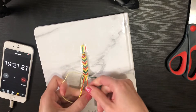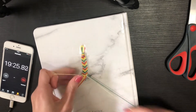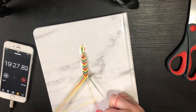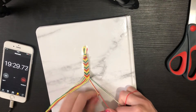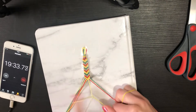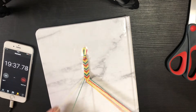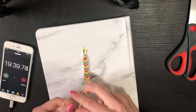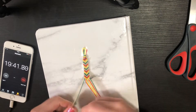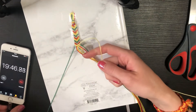Okay, almost at 19 and a half minutes and I feel like I'm not doing terrible — though I feel like I've slowed down a bit.